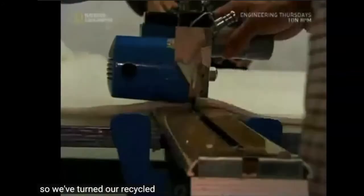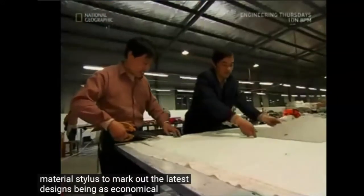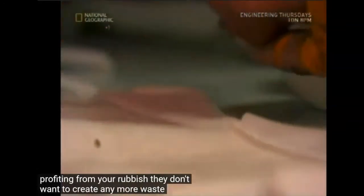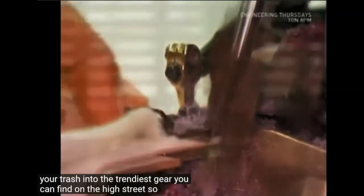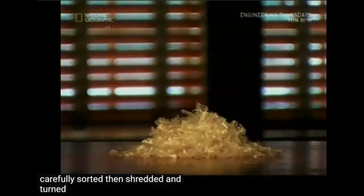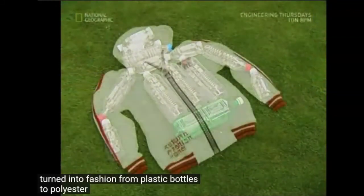So we've turned our recycled bottles into polyester at last. Now it's time to make some clothes. Using a roll of material, stylists mark out the latest designs, being as economical as they can with their handy template. Although they're profiting from your rubbish, they don't want to create any more waste. The pieces are then sent to workers who turn your trash into the trendiest gear you can find on the high street. So what started out as your rubbish was carefully sorted, shredded and turned into cloth, that cloth shredded into fluff, spun into thread and turned into fashion — from plastic bottles to polyester clothing.